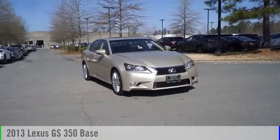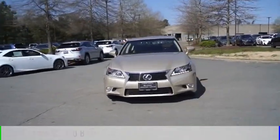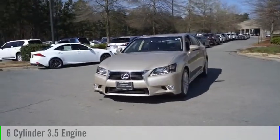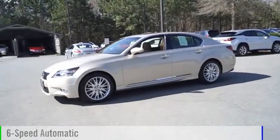We are pleased to show you the 2013 GS350. This vehicle is powered by a rear-wheel drive, 6-cylinder, 3.5-liter engine, and comes with a 6-speed automatic transmission.